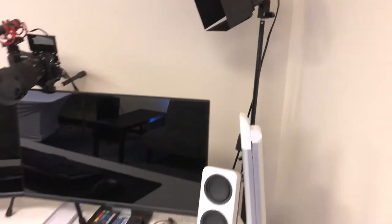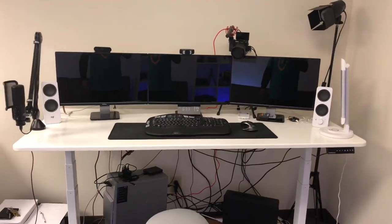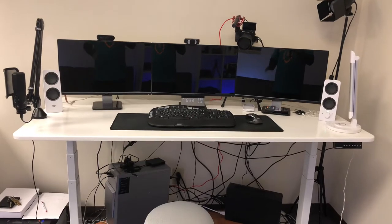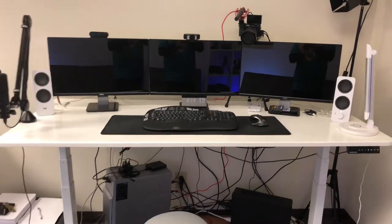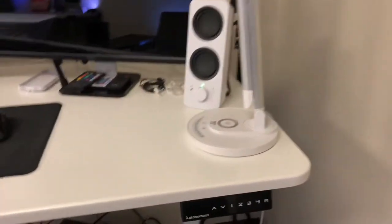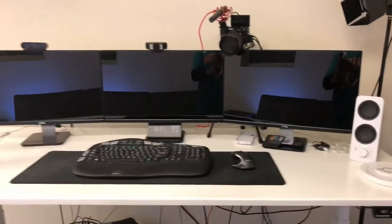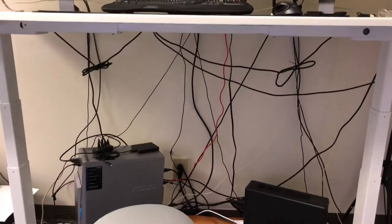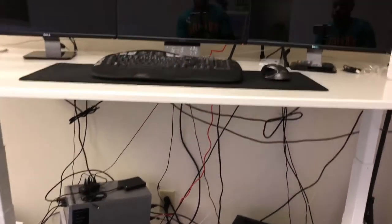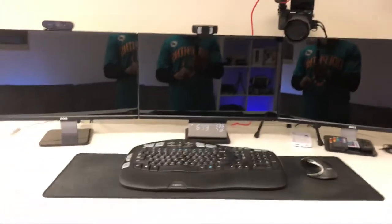As I zoom out a bit, you'll see my massive desk — it's 70 inches by 30 inches. This is probably the best investment I've ever made. It's a nice standing desk that I can program with four different settings. Right now it's in the seated position, and now I'll raise it up — you can see it's actually rising. I have poor cable management down there because there's a lot going on.